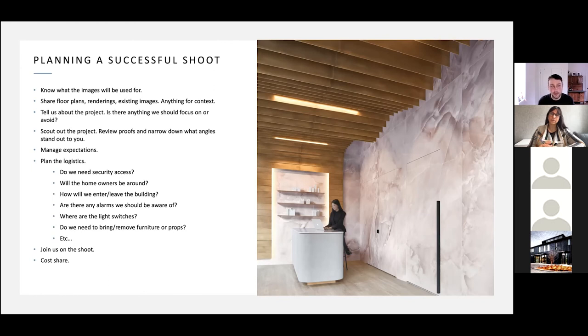Tell us about the project — back to your narrative. Is there anything we should focus on or avoid? Is there anything that might need Photoshop? Scout out the project, review proofs to narrow down what angles stand out. Scouting allows me to walk in, see a space through the lens, and understand what lenses I need, what range I can work with. Having an architect do the scouting is awesome too — I can see what kind of photos you'd be interested in taking yourself.